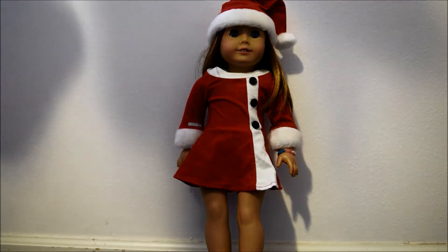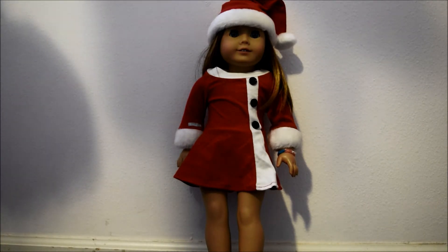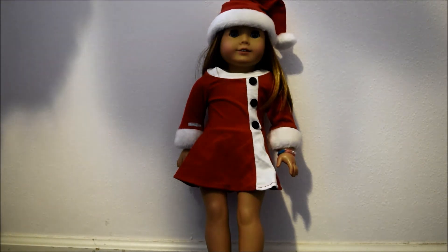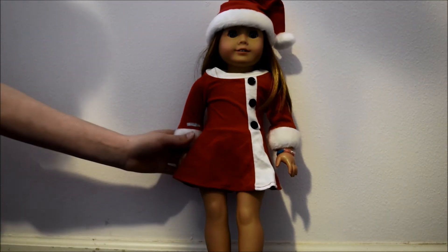The third and final outfit I got for Christmas is this Santa outfit, and it was an in-store exclusive for the month of October when I went to the AG store. I actually didn't know about this — my mom bought it and I got it for Christmas. I was really happy about it because I didn't want to spend any other money, and I'm really happy she got it for me. This outfit is adorable.